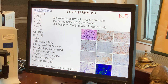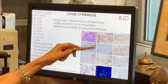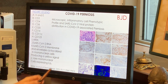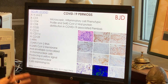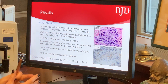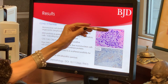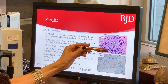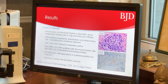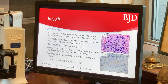Looking at the pathology of COVID-19 perniosis in greater detail: there was a very intense inflammatory cell infiltrate around blood vessels composed of lymphocytes and histiocytes. There was a component of interface dermatitis, and the inflammatory cell infiltrate was also around the eccrine coil — a so-called lymphocytic eccrine hidradenitis.